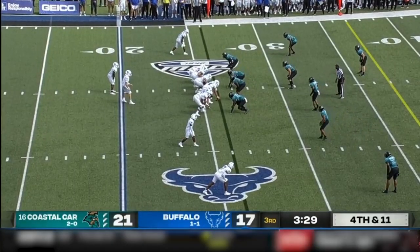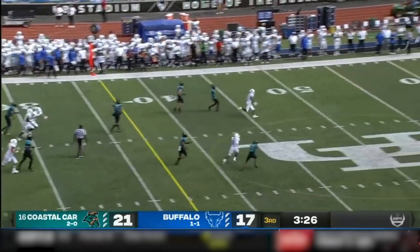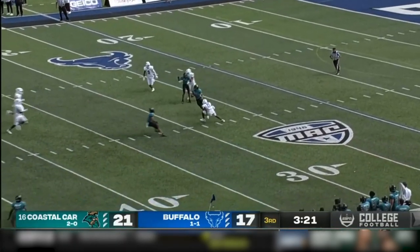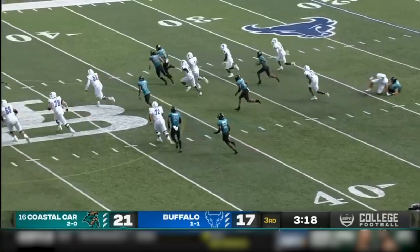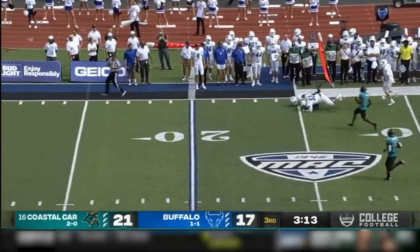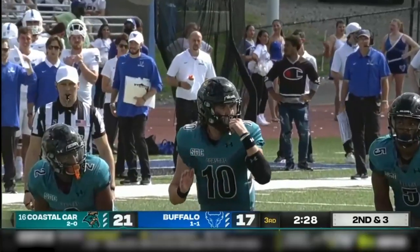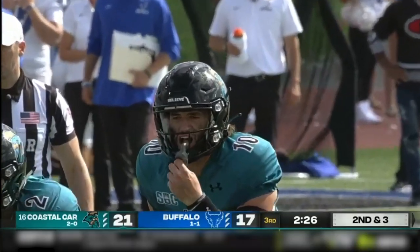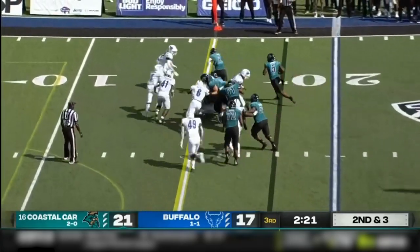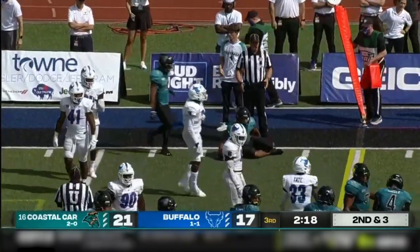Another punt by their quarterback — that one back to the 20. A good return for Coastal Carolina, brings it up to the 26-yard line. First and 21 brings up second and three. McCall will hand off to Jones again — he is dragged down, but he picks up the first down.